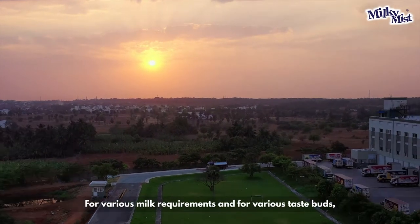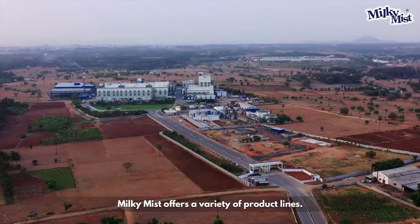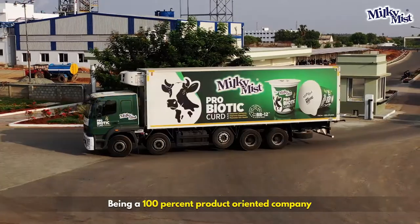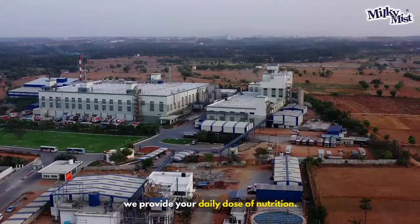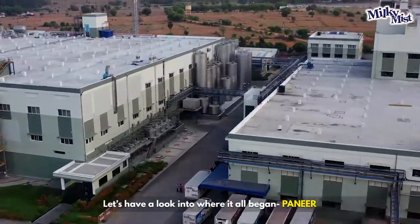For various milk requirements and for various taste buds, Milky Mist offers a variety of product lines. Being a 100% product-oriented company, we provide your daily dose of nutrition. Let's have a look into where it all began.